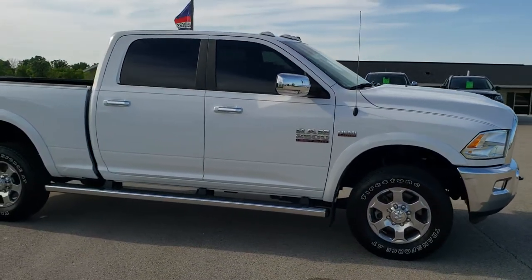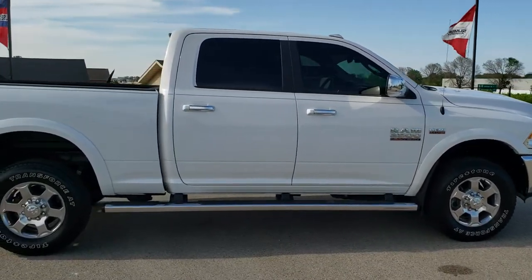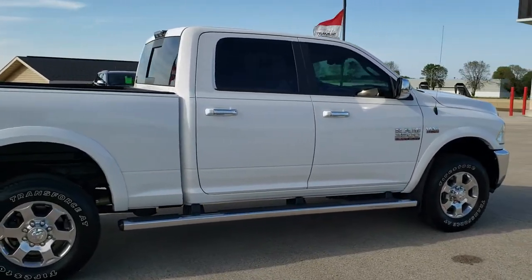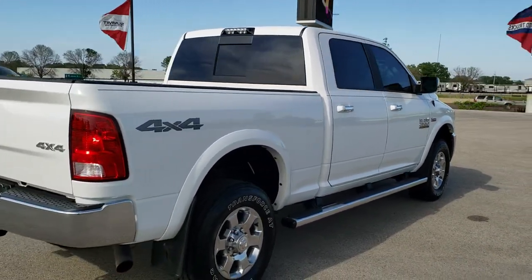This truck has the 6.4 liter V8 Hemi motor. It has been fully safety and inspected by our service shop. It has a fresh oil and filter change, all the fluids have been checked and topped off, and this truck is 100% ready to go.